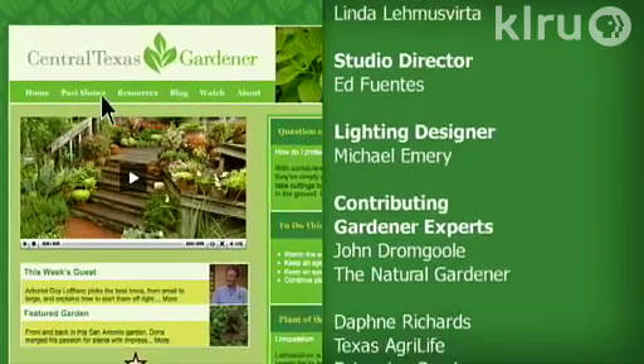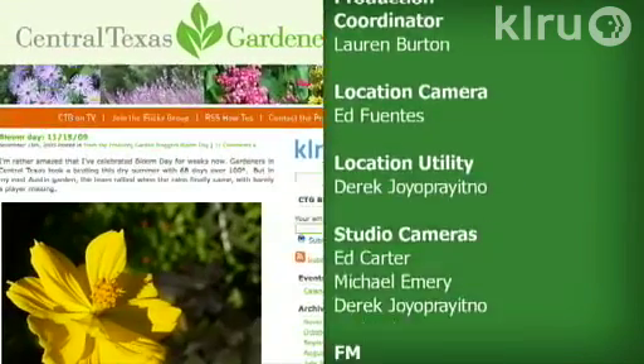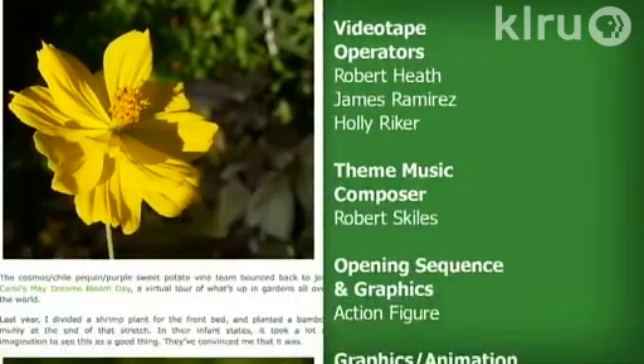To learn about today's program, watch online and follow CTG's blog — check out klru.org/cdg.